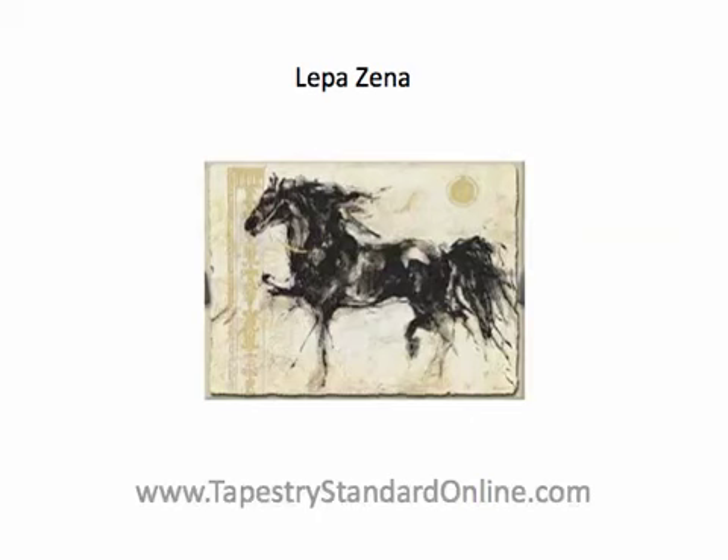This tapestry is perfect for your living room, family room, and even your bedroom decor. It's a bold statement anywhere you hang it. It complements just about any color and will really stand out against darker shades.